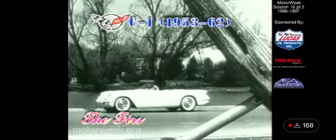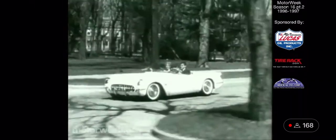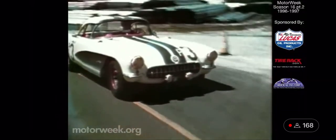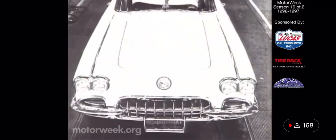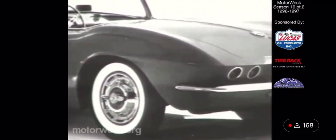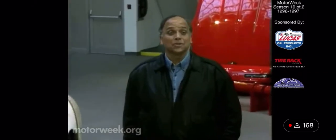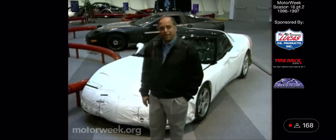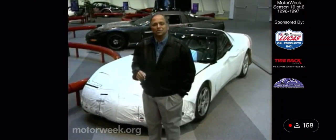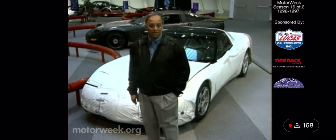The very first Corvettes debuted in 1953 and were a sports car in name only. Their quasi-European styling belied their humble six-cylinder power and two-speed automatic transmission. As the 50s progressed, styling assumed a character of its own with a new body style to match its now-standard V8 in 1956 and quad headlights for the 1958 model. In 1961, the now-famous twin taillight clusters debuted. Corvette is certainly the image car for Chevrolet, but also a testbed for engineering techniques. Our resident Corvette aficionados, Pat Goss and Craig Singhaas, have been studying what's under the skin of the C5 and the path that got it there.